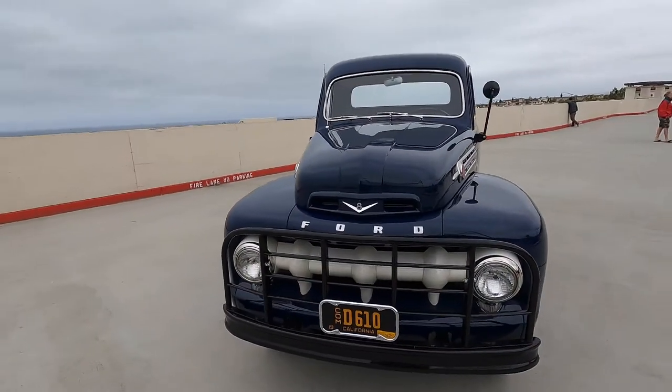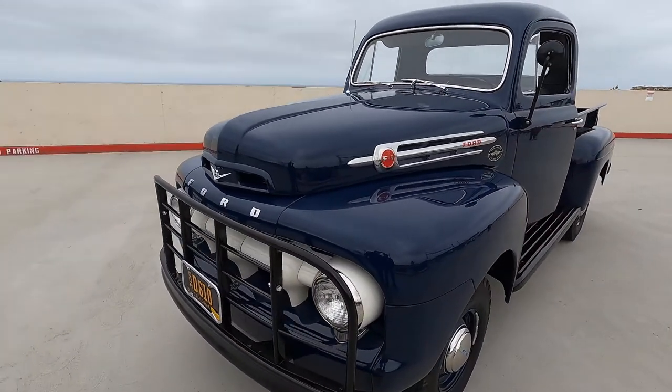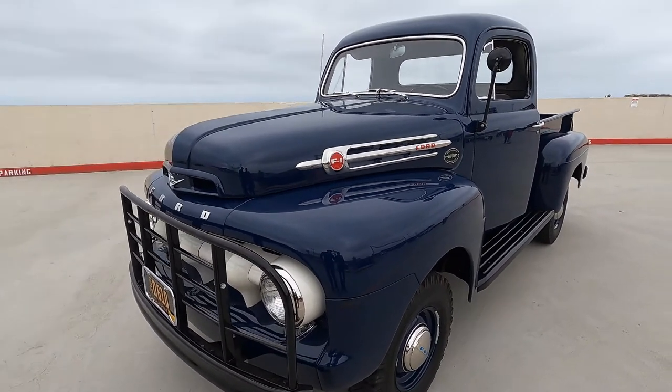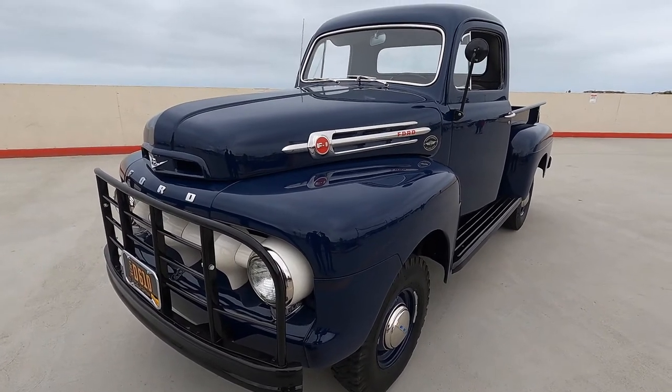Jim, the minute you arrived this morning, this truck stood out as a potential candidate for Car of the Week. Then I took a closer look and boy, this thing is clean. Tell us the story — how long have you owned it? I purchased the truck out of Montana in 2005 and totally restored it.